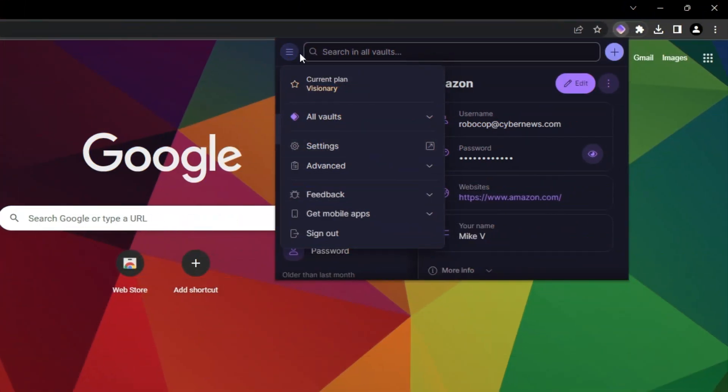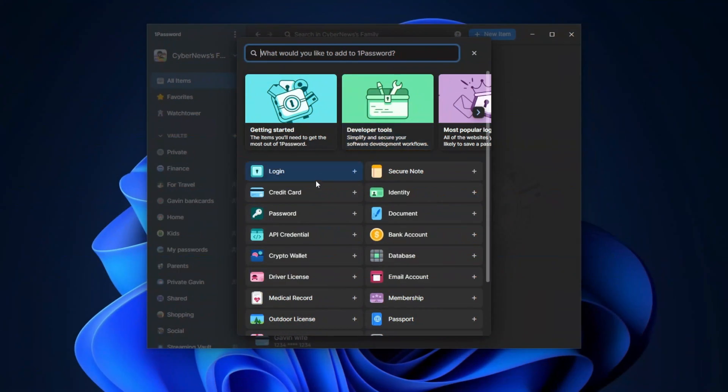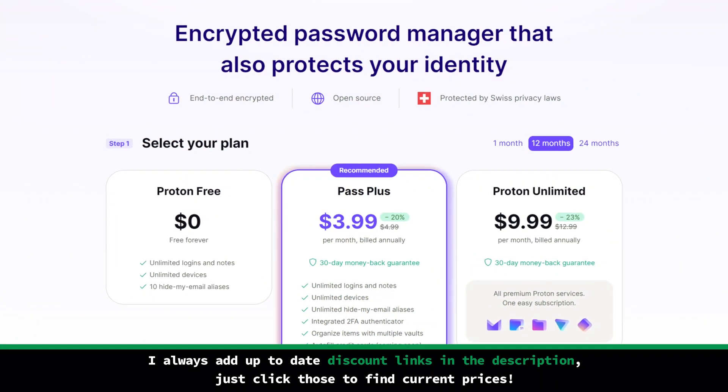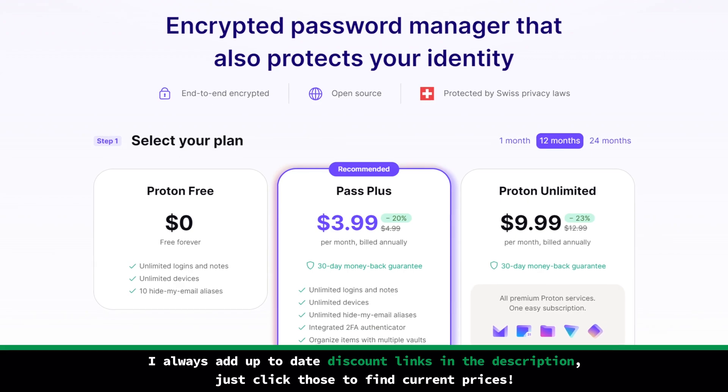Multiple times during this video, I came to the same conclusion: ProtonPass is currently lacking in some areas. Naturally, comparing a manager who has been on the market for over 15 years and a newcomer like ProtonPass is sort of difficult. ProtonPass is new and will surely improve, but they also ask for money, so I'm going to judge it as a premium tool. All gloves are off.